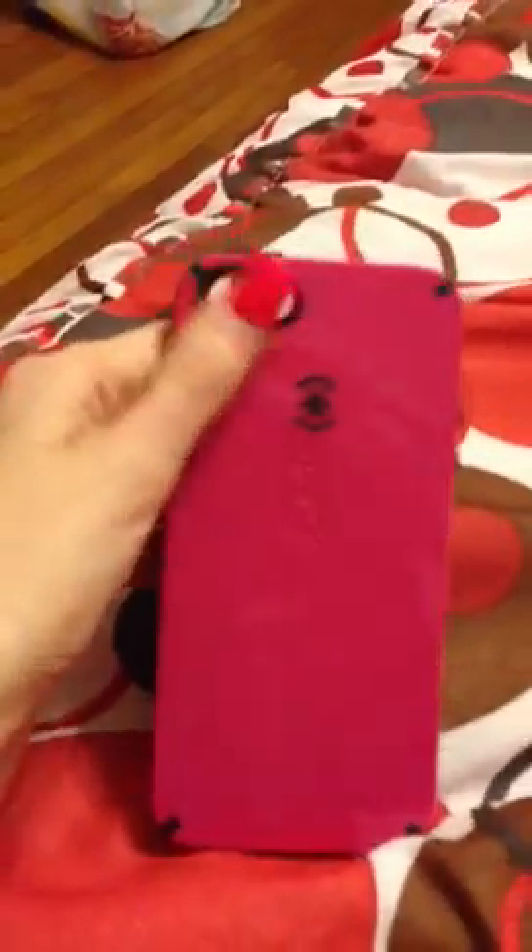First, I have this one — just a normal black and pink Speck case.